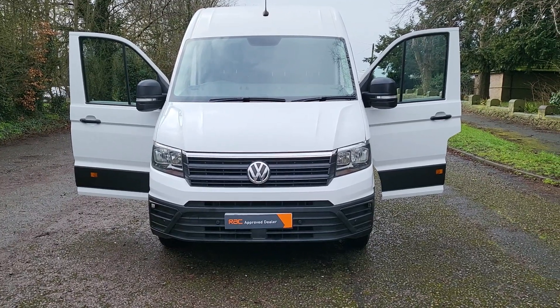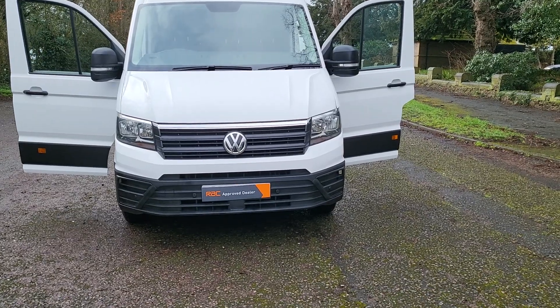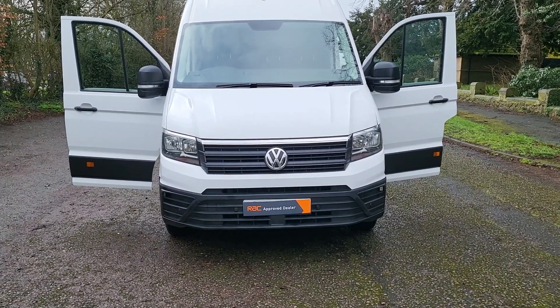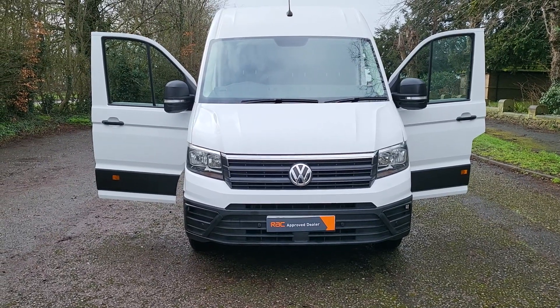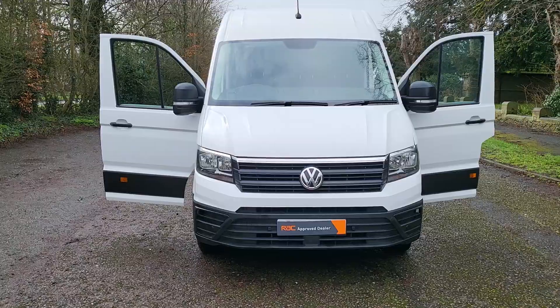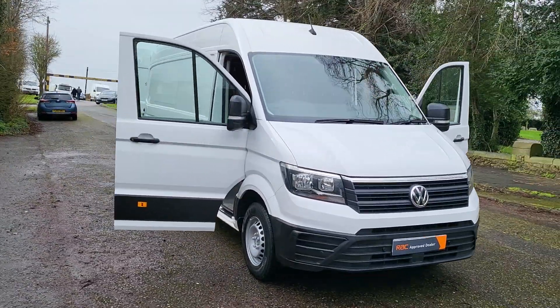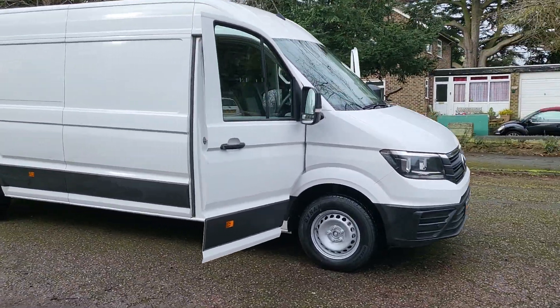Hi, good morning, Steph here — Vans for Sale. Just a walk-around video today. I have a Volkswagen Crafter panel van, it's a two-litre TDI CR35 Trendline, front-wheel drive, long wheelbase, high roof, Euro 6 with stop-start. It's a 2019 plate in white.